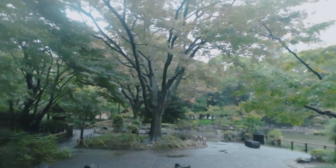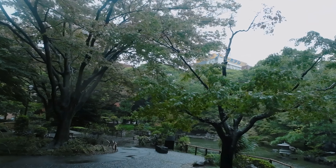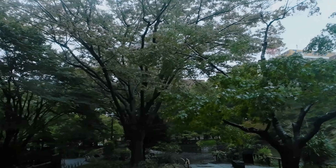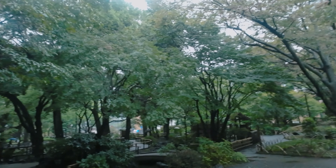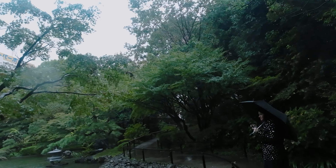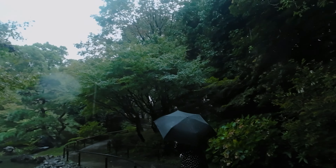So this is our first day, starting to explore Japan, and it's raining like hell. Everything is wet. We are actually leaving Tokyo on our first day in Tokyo, which is kind of funny, because we came to Yokohama.